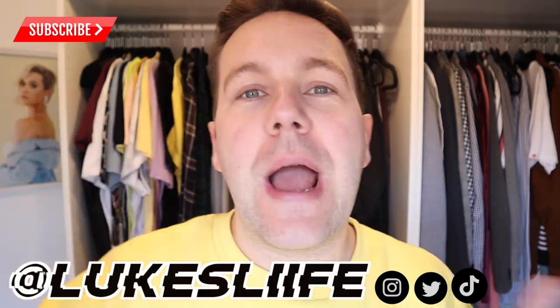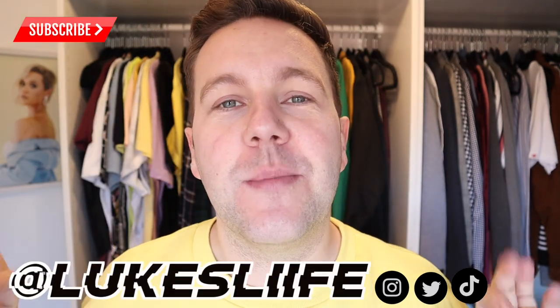Good morning guys and welcome to Vlogmas day 17. Today I thought I would switch it up a little bit — throughout today I am going to show you some Amazon must-have products. These are things that I have purchased throughout 2020, beginning of lockdown, throughout lockdown, and even recently. I'm gonna leave everything linked in the downbar below.